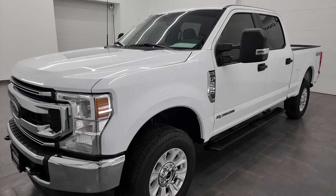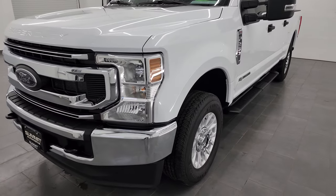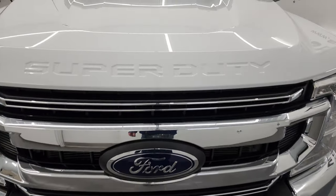It's paired up with the 10-speed automatic transmission. This truck has been fully safety inspected by our service shop, has a fresh oil and filter change, all the fluids have been checked and topped off, and this truck is 100% ready to go.